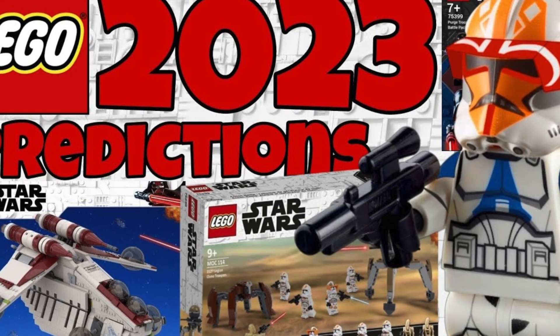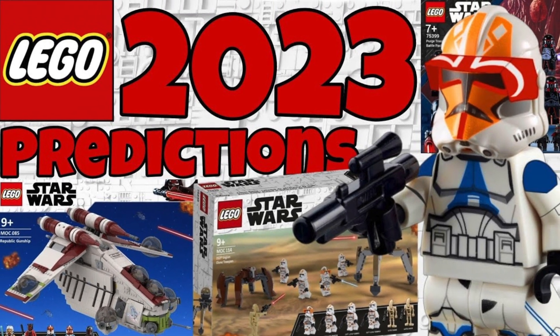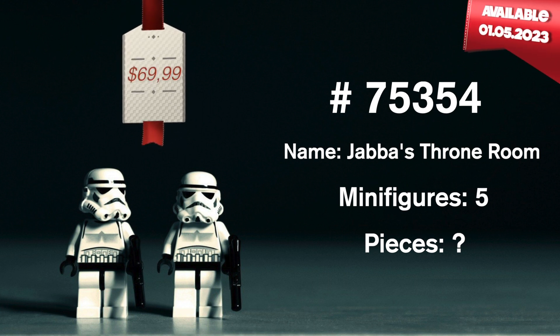As BrickClicker reports, the set will be no less than a diorama of Jabba the Hutt's palace, or more precisely, his throne room from Return of the Jedi. This is set number 75354, Jabba's Throne Room, which will retail for $69.99 and will be released on May 1st this year.